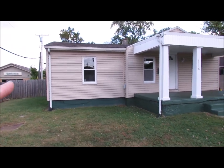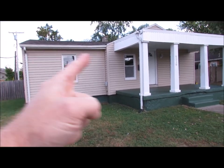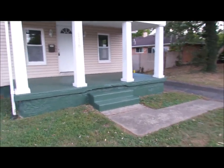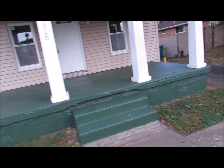As you can see, you've got a privacy fence that runs all the way around the house, and then you've got an entrance here on the other side. Huge covered front porch, really nice for entertaining here.